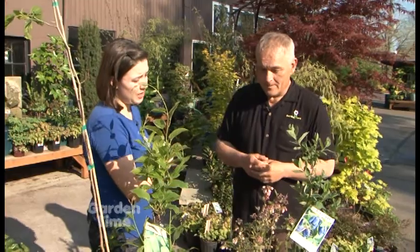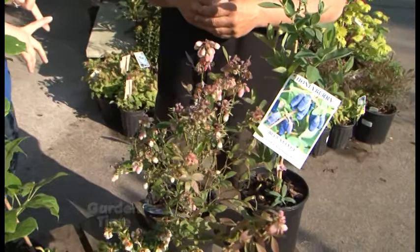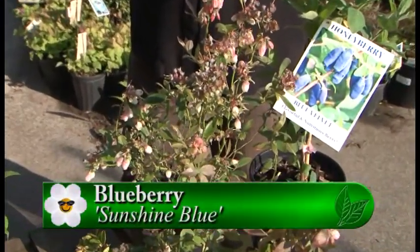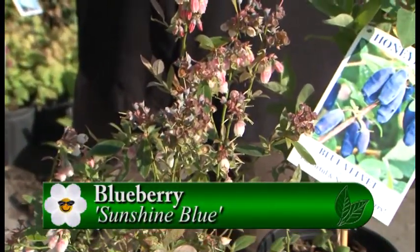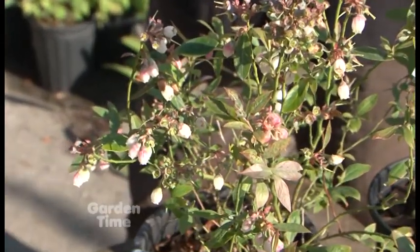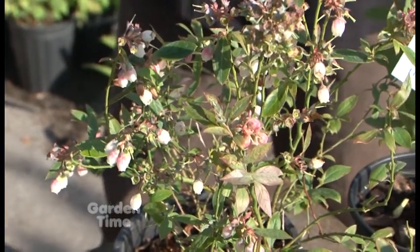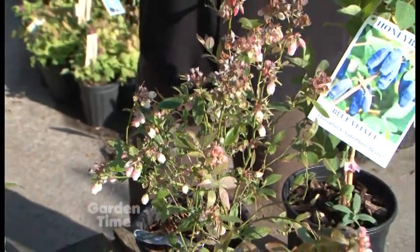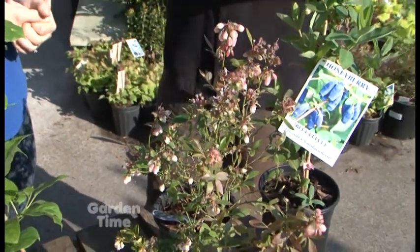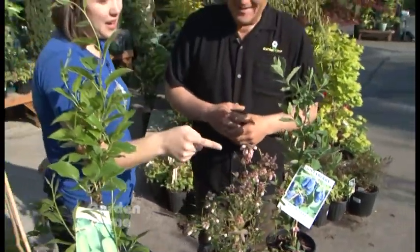It really doesn't, and it's a huge trend to have edibles in the landscape. This, for example, is a Sunshine Blue blueberry — it's evergreen, so it keeps its leaves and has beautiful red fall color. Even non-evergreen blueberries have such beautiful stem color that they add red vertical structure to your garden. Look at the blooms on this — the blooms alone are worth it, and then you also get the berries. There's really no color like a blueberry bud — I think it's a staple for every yard.